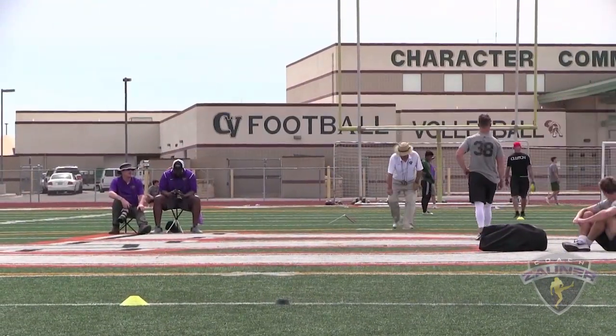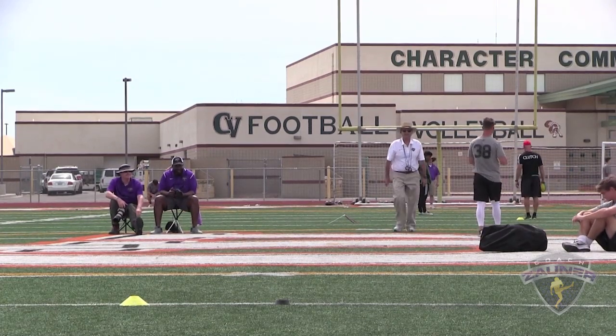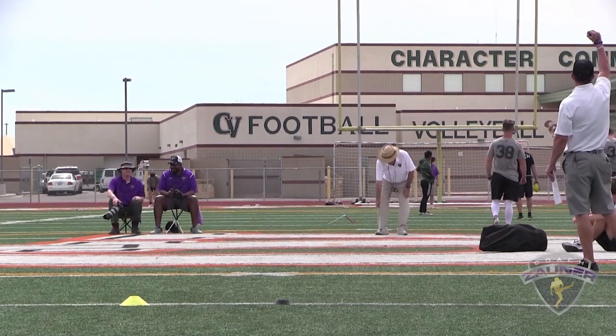Alright, good hit. Off to the right. I got a 3-9-5 hang. Minus eight.